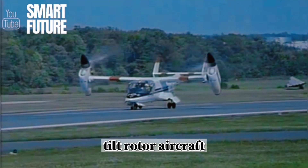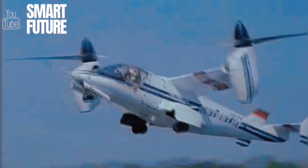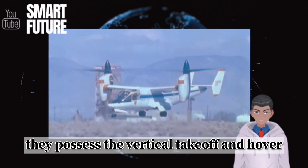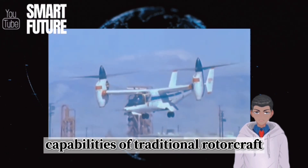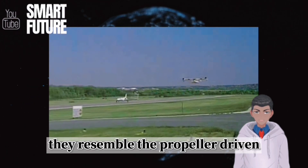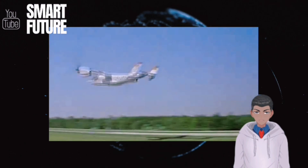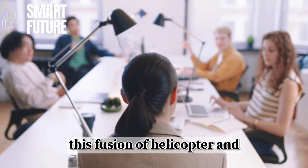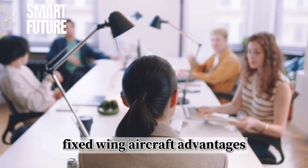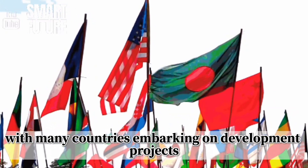Tiltrotor aircraft emerged as a matured new type of rotorcraft in the 1980s. They possess the vertical takeoff and hover capabilities of traditional rotorcraft, and when the rotors tilt, they resemble propeller-driven fixed-wing aircraft during cruise flight. This fusion of helicopter and fixed-wing aircraft advantages makes them highly favored, with many countries embarking on development projects.